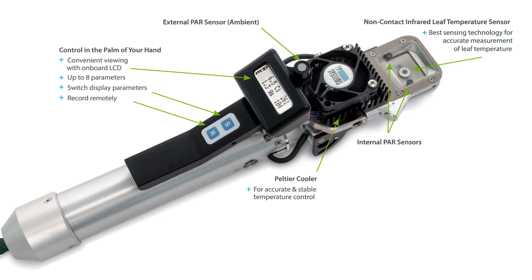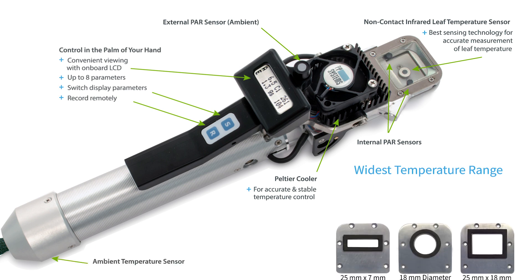Peltier coolers provide accurate, stable temperature control. The CIRIS-3 features the widest range as well as the fastest and most reliable temperature control in the industry, and can be programmed to control to a specific leaf temperature, cuvette air temperature, or to track leaf to ambient.